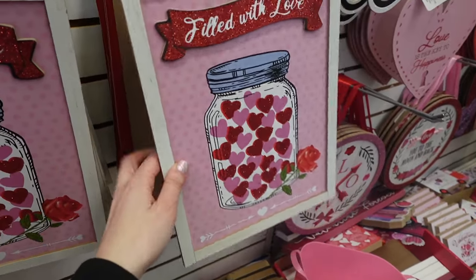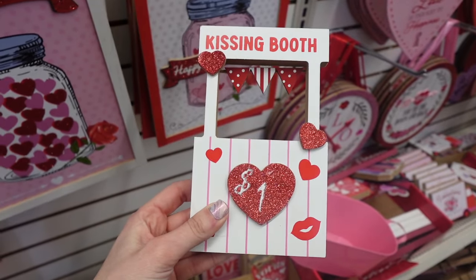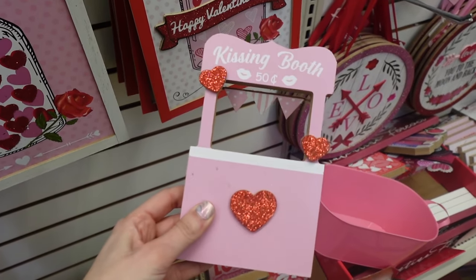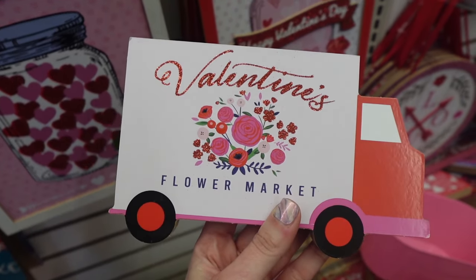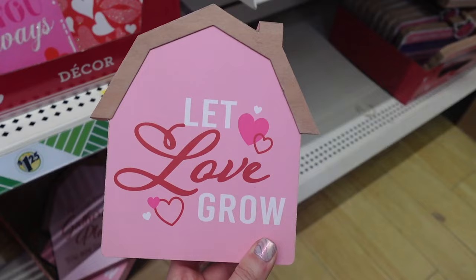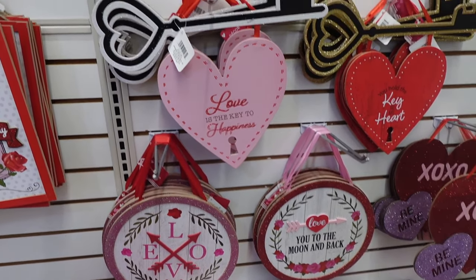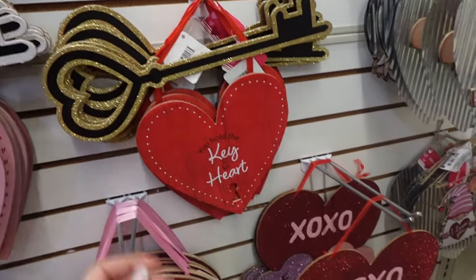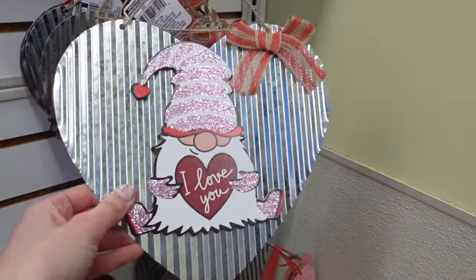Then we have this little jar sign. One of my favorites are these kissing booth little stand-up signs with flags — this is the pink one, and they are so adorable with really nice quality. Also new are these little flower trucks. We have the classic mason jar signs, some cute little houses, and then some more signs — this one has a heart with a key on it, and here's a red one also with a key. Here's another one of those trucks — this one says 'Cupid's Confectionery.'